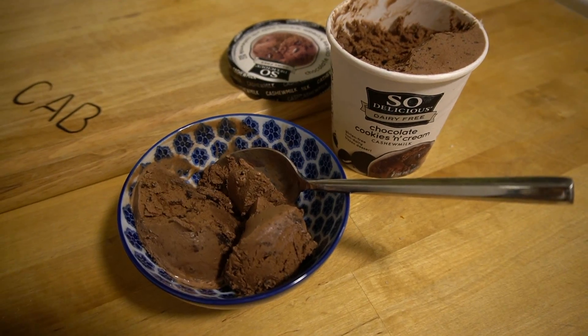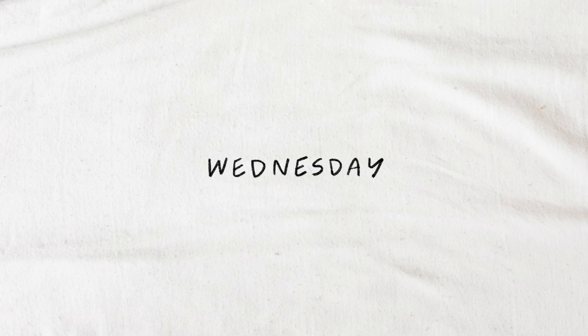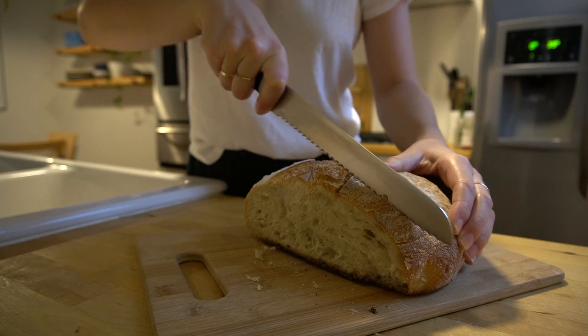This is my favorite vegan ice cream — if you ever are curious or wanted to try one, it is truly unmatched. Wednesday for breakfast I had just made a loaf of fermented sourdough bread.